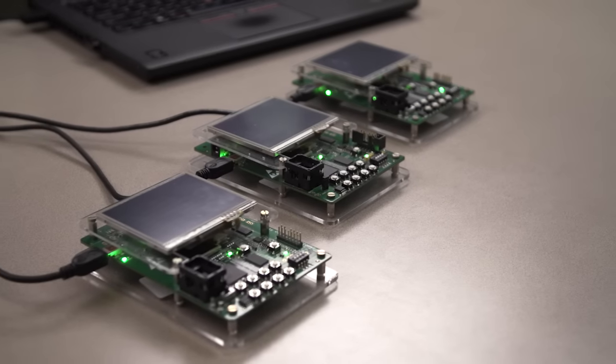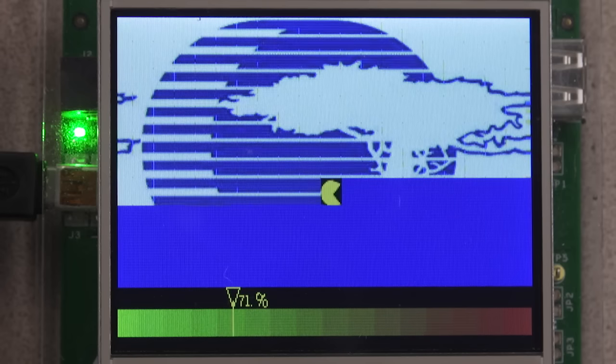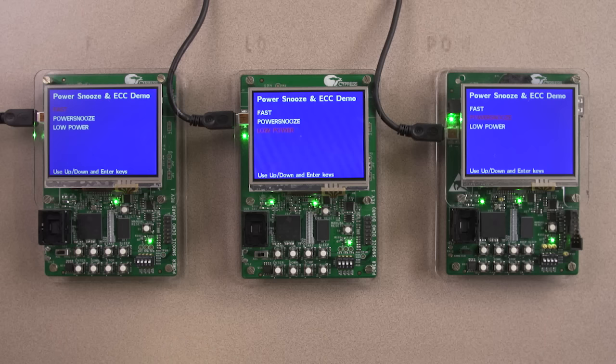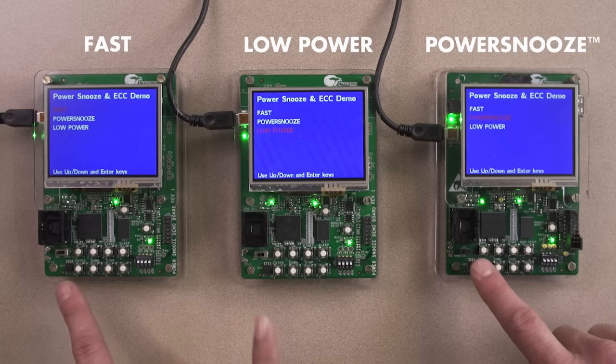To illustrate this feature, the application's engineering team developed a demonstration kit, which has a CPU interfacing with an SRAM. The goal is to reveal the Cypress logo. We will run this task with three different SRAMs: one with a traditional fast SRAM, another with a low-power SRAM, and the third with the PowerSnoose SRAM.